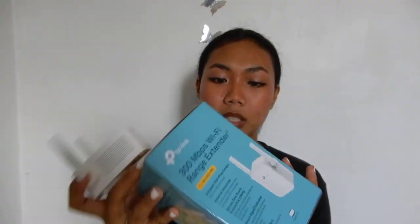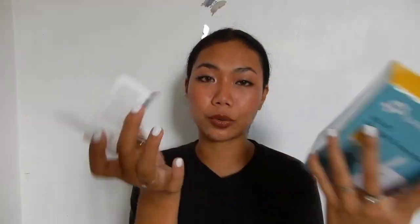I think it also has a one-year warranty. It's compatible with any Wi-Fi router, so you don't need to worry — I'm using Globe and my Wi-Fi is PLDT and it works fine. As it says, it works on every Wi-Fi, so you don't need to worry about that.